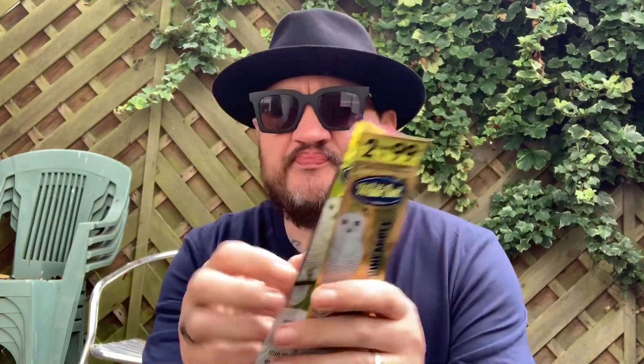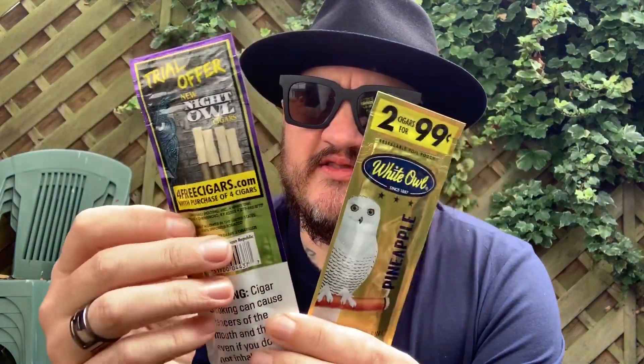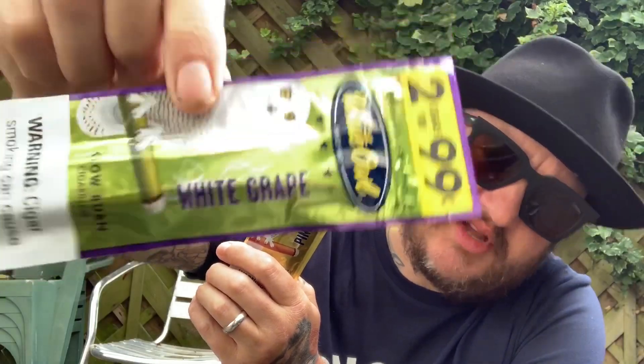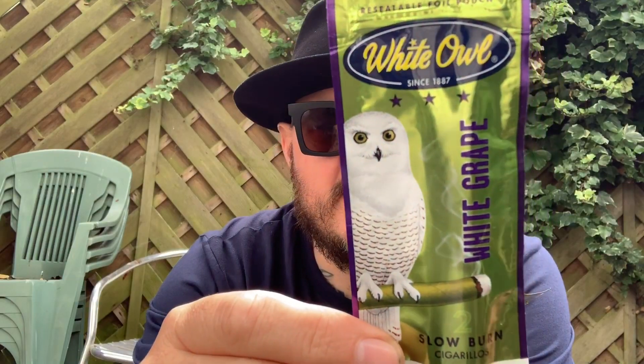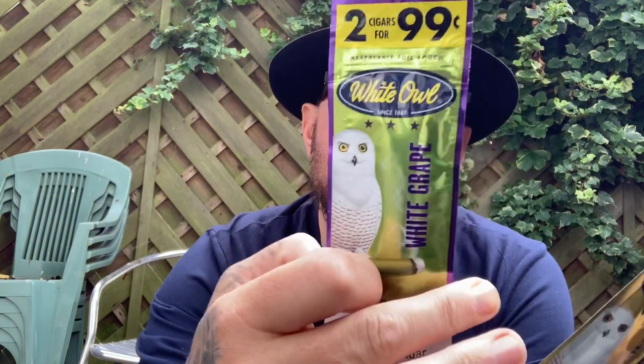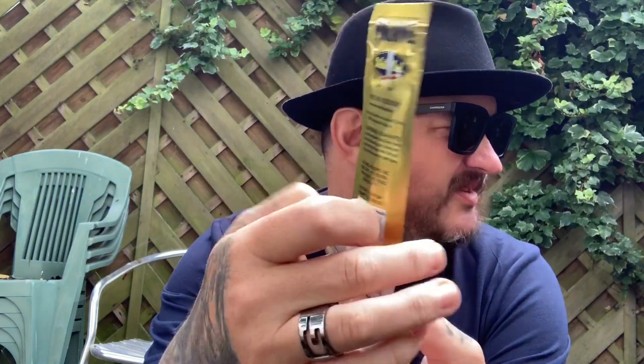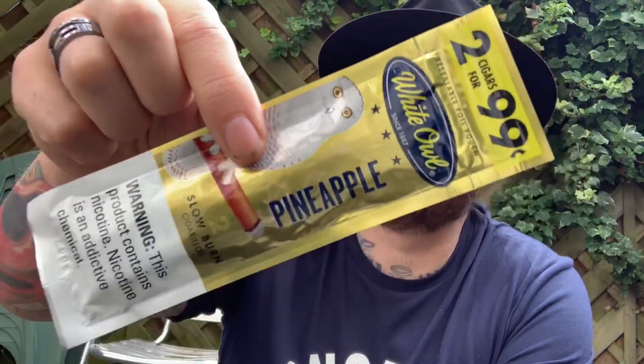Then we've got the White Owl, which I've heard not very great things about, but they've been going for absolute years since like 1800-something. I'm sure they've completely changed over the years. We've got White Grape, Slay Burn Cigarillos. There's even a 4FreeCigars.com offer with purchase of four cigars — bargains all the way. And Pineapple. I actually watched a review of the Pineapple one — apparently it's just like a brown paper to make it look like cigar paper. White Owl Foil Fresh.